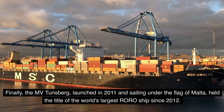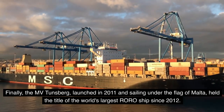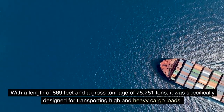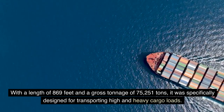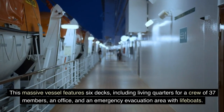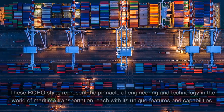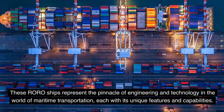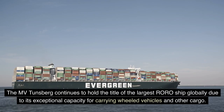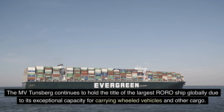Finally, the MV Tunsberg, launched in 2011 and sailing under the flag of Malta, held the title of the world's largest RORO ship since 2012. With a length of 869 feet and a gross tonnage of 75,251 tons, it was specifically designed for transporting high and heavy cargo loads. This massive vessel features six decks, including living quarters for a crew of 37 members, an office, and an emergency evacuation area with lifeboats. The MV Tunsberg continues to hold the title of the largest RORO ship globally due to its exceptional capacity for carrying wheeled vehicles and other cargo.